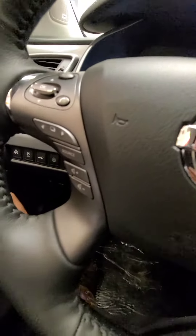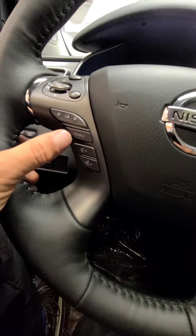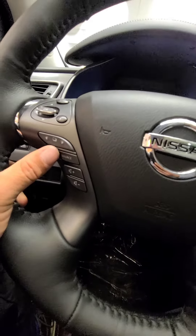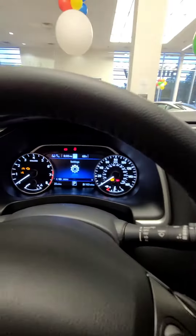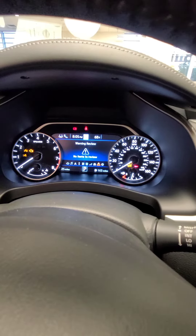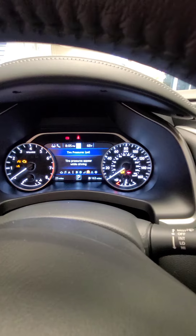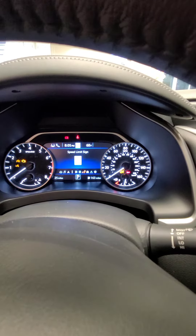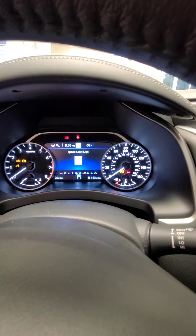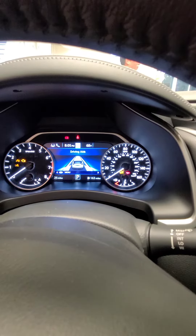We've got our buttons here on the left side — you can control your volume up and down, we've got our source, and here is your toggle left and right, which will go through the screens. In the settings we've got our morning review, tire pressure, speed limit sign recognition, and our 360-degree driving aid.